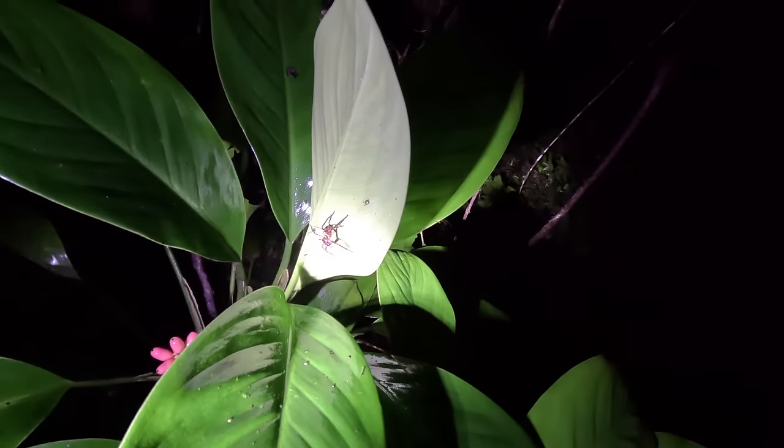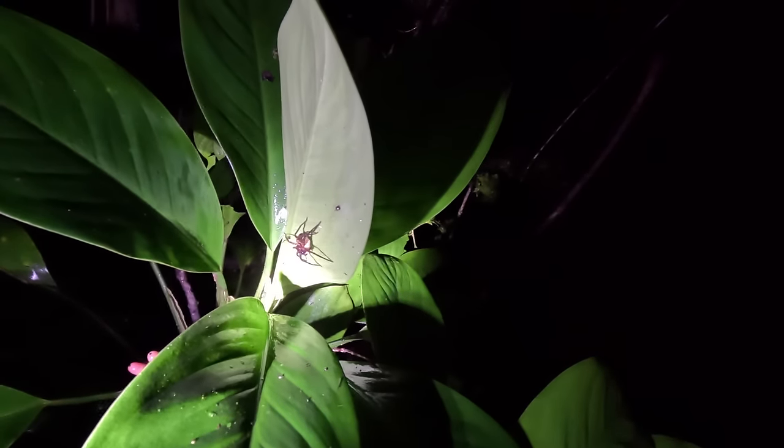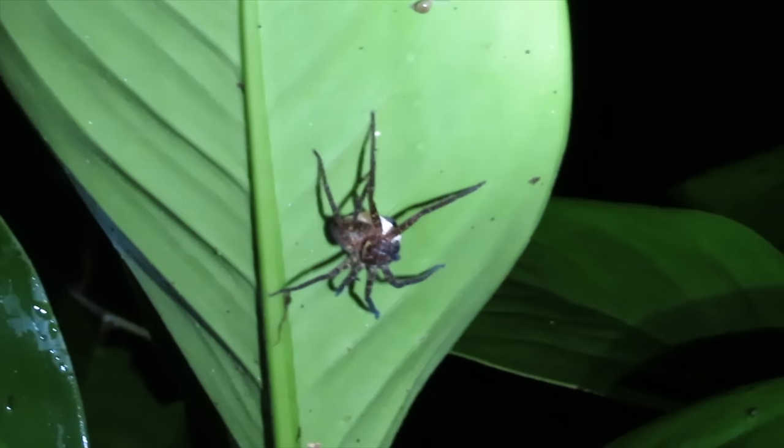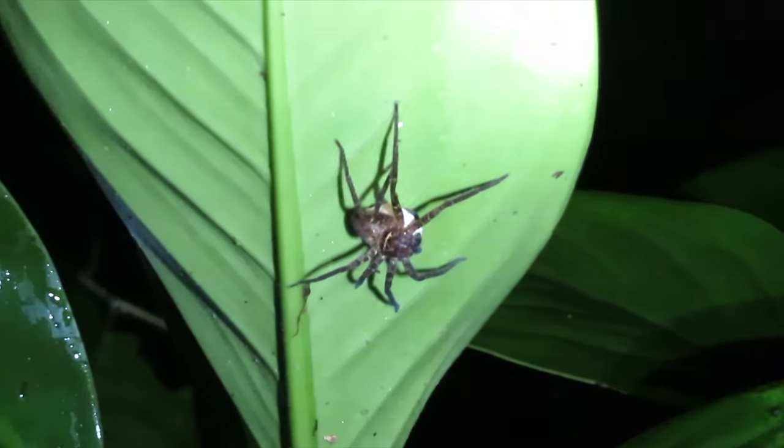This spider - is it pregnant? No, it's carrying an egg sack. It carries them around with it everywhere and hasn't even got a web.